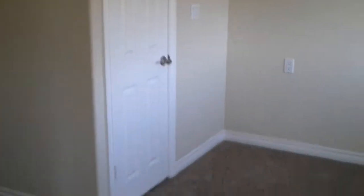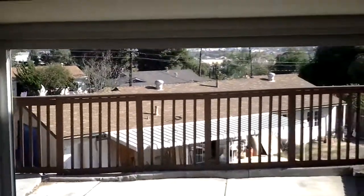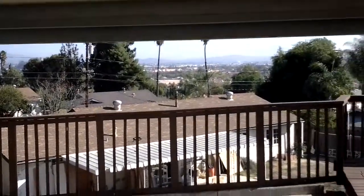It could be used for a fourth bedroom or for office space. It would be nice to have some office space here and be able to look out at that view. Not bad for an office or bedroom.